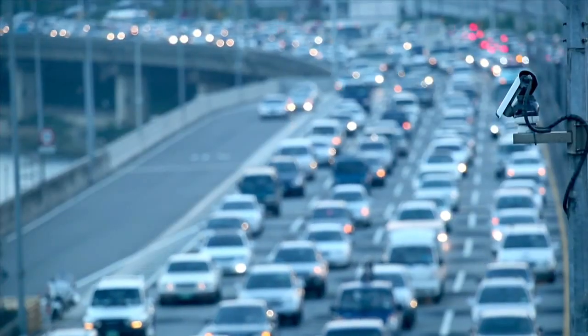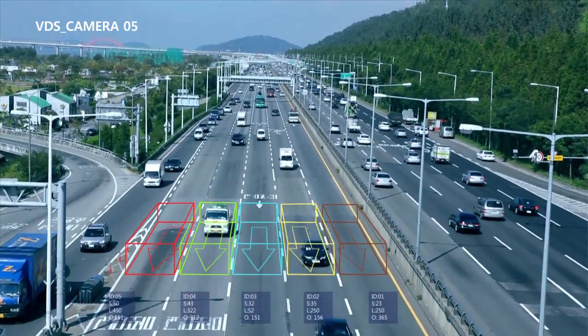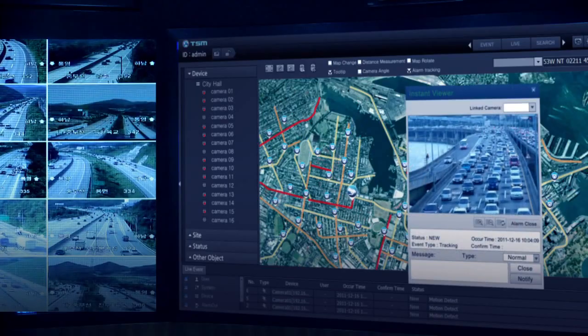The vehicle detection system collects and analyzes video from cameras on the road to provide traffic information such as the volume of traffic, average speed of vehicles, and traffic status. It can be used to effectively manage traffic strategies.